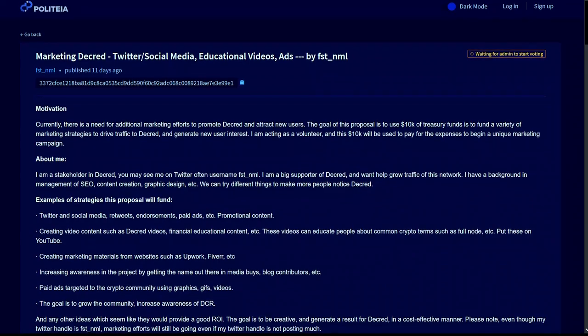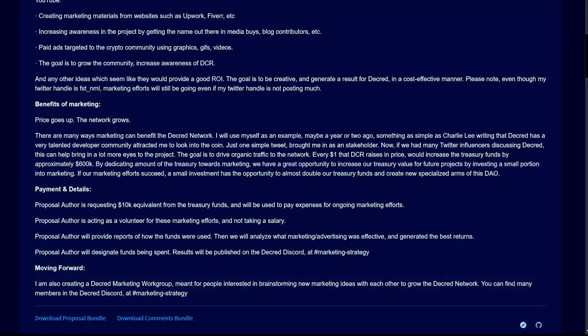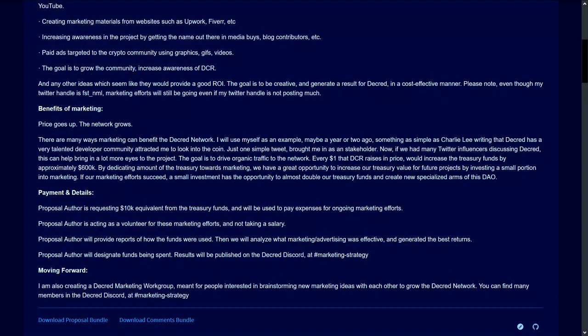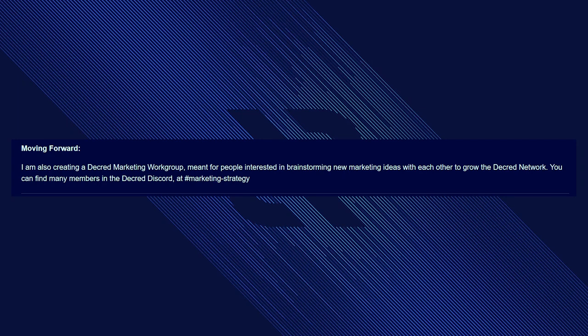We had several new Politeia proposals published for discussion. Soon these proposals will go up for vote, so make sure you have your tickets already purchased so you won't miss out on casting your vote. First up is the Marketing Decred proposal from FST_NML, requesting $10,000 USD payable in DCR to fund marketing strategies including Twitter and social media paid ads, endorsements, promotional content, and creation of marketing materials from freelance websites like Upwork. FST argues that every $1 DCR raises in price would increase treasury funds by approximately $600,000 USD, and plans to create a Decred marketing work group if the proposal passes.